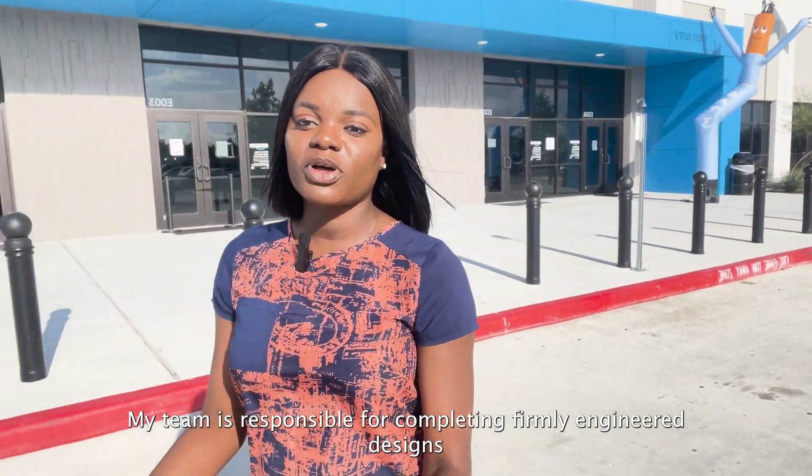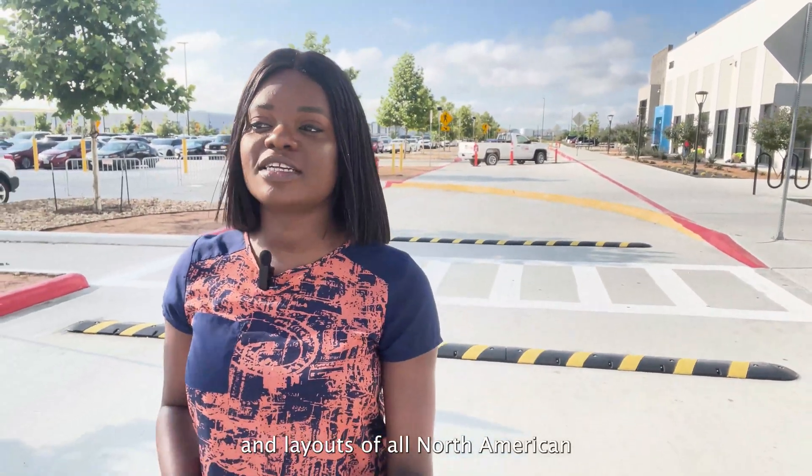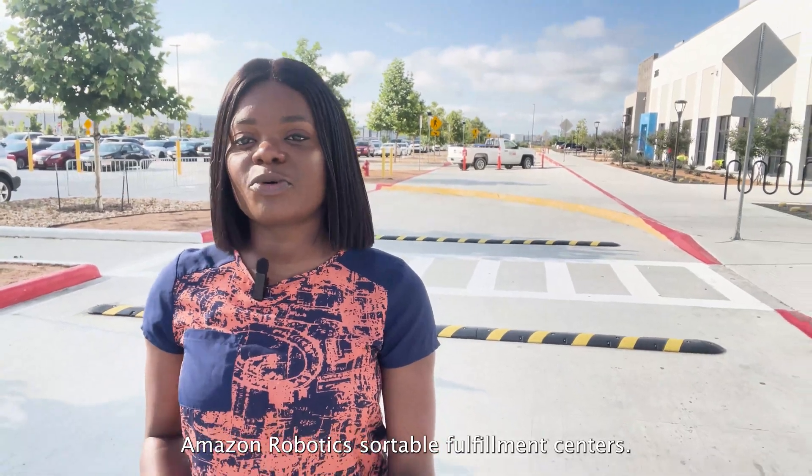My team is responsible for completing firmly engineered designs and layouts of all North American Amazon robotics suitable procurement centers like this one.